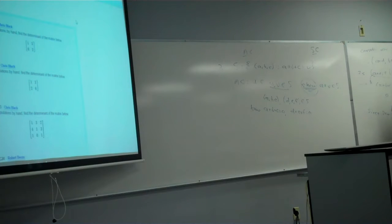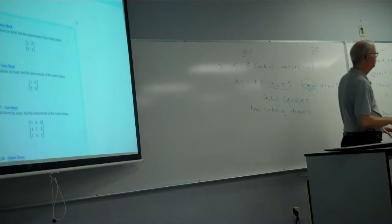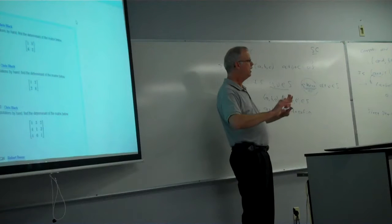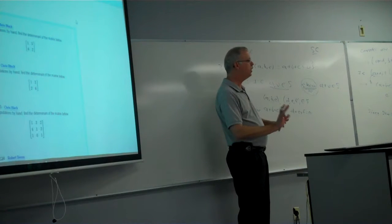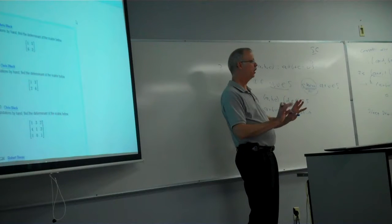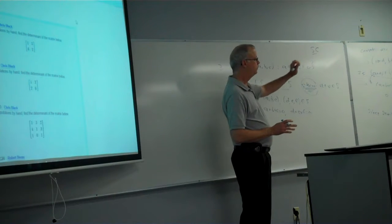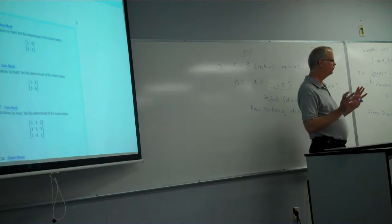For scalar closure, a similar type of thing: we've got a vector in the set and we want to know, is the scalar multiple still in the set? The book has been focusing on complex scalars, but everything we're going to do in this class is with real numbers. If we ever encounter a complex number, we're going to stop there. The book does complex numbers, but for everything we're going to do, we're only going to look at real scalars and real numbers in the vectors.